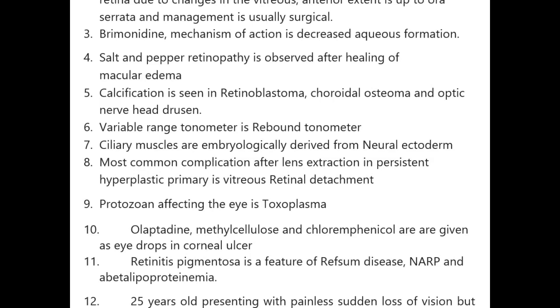Protozoan affecting the eye is Toxoplasma. Olopatadine, methyl cellulose, and chloramphenicol are given as eye drops in corneal ulcer. Retinitis pigmentosa is a feature of Refsum's disease.